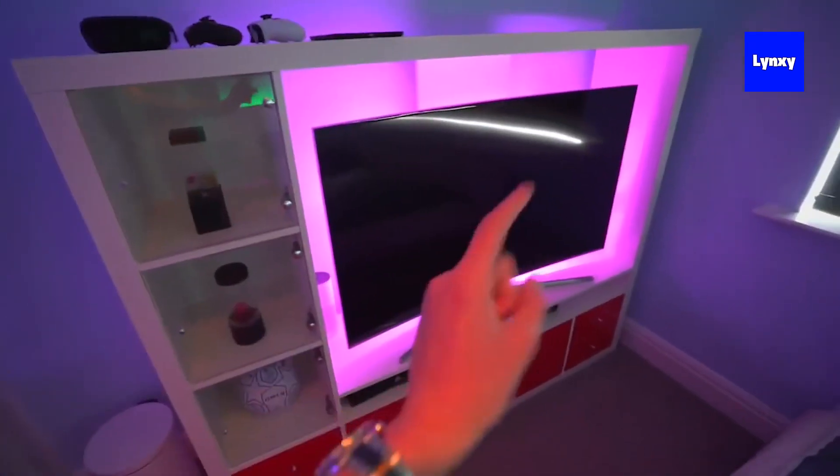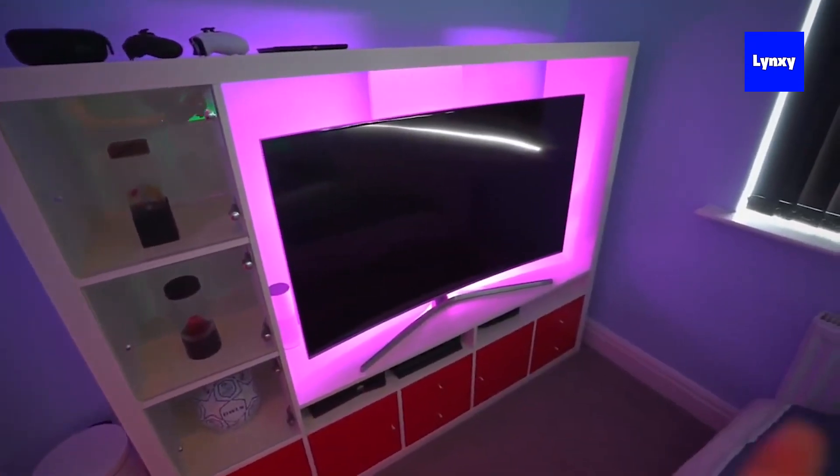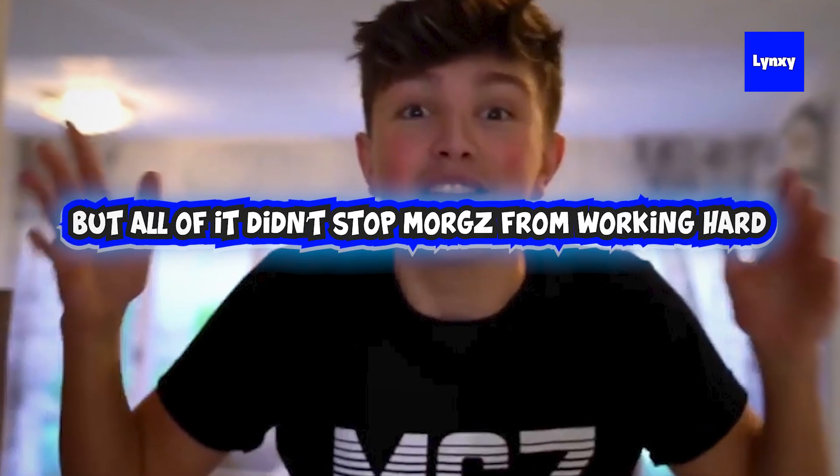Now first thing first — 55 inch freaking Samsung. As you just saw, it had cool lights and a ton of awesome stuff on it, but it didn't stop Morves from working hard for his own money. Years later he actually bought this insane house that has all sorts of crazy stuff inside. Trust me, you don't want to miss this, so let's get back to the clip.